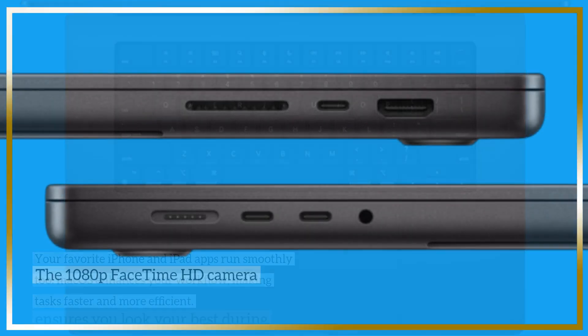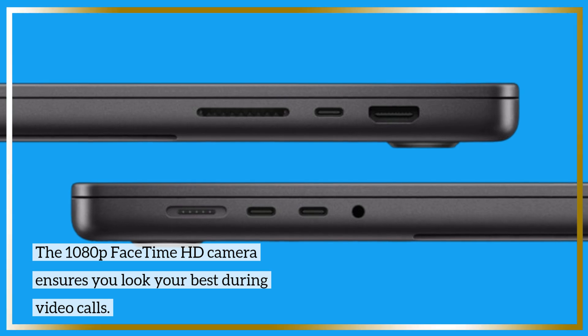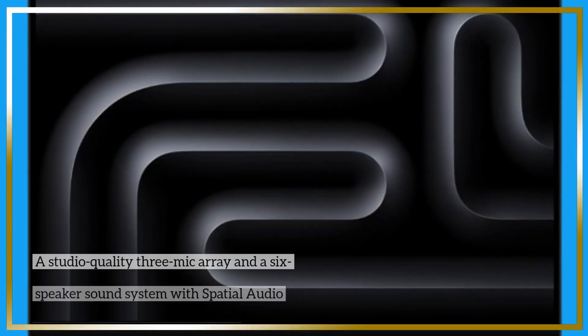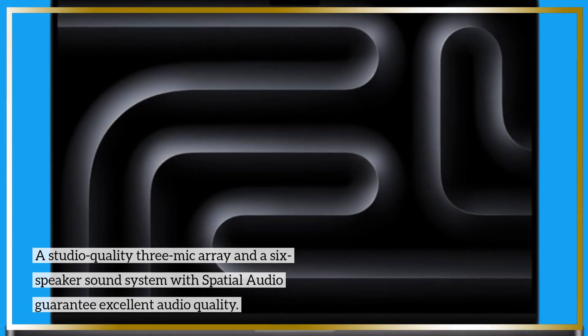The 1080p FaceTime HD camera ensures you look your best during video calls. A studio-quality 3-mic array and a 6-speaker sound system with spatial audio guarantee excellent audio quality.